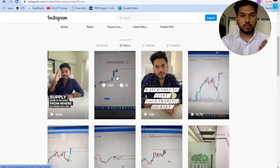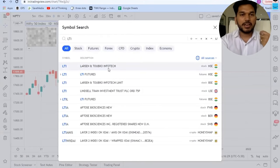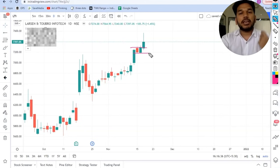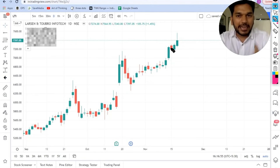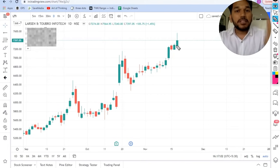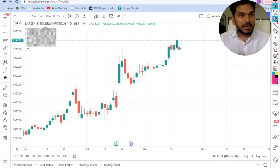Yesterday I had posted about Larsen & Turbo Infotech in the reel section. Let us go to the chart of Larsen & Turbo Infotech. We discussed that this stock is looking ready for a strong momentum. The psychology here is that this stock was trading near its all-time high — if it really had to fall it would have started falling after that red candle, but the market made a green day closing near the previous day's high. Even though the markets today are highly negative, this stock gave us a very strong momentum.